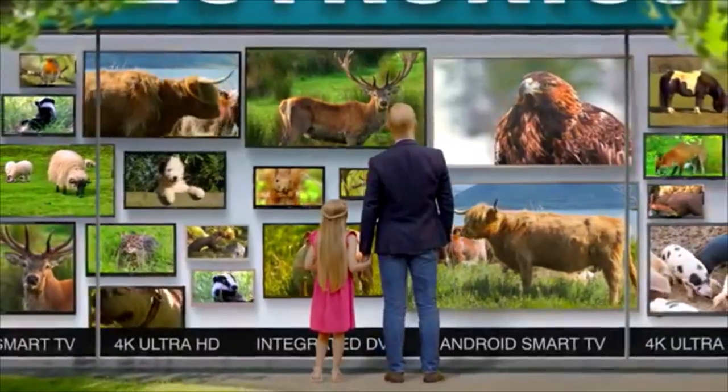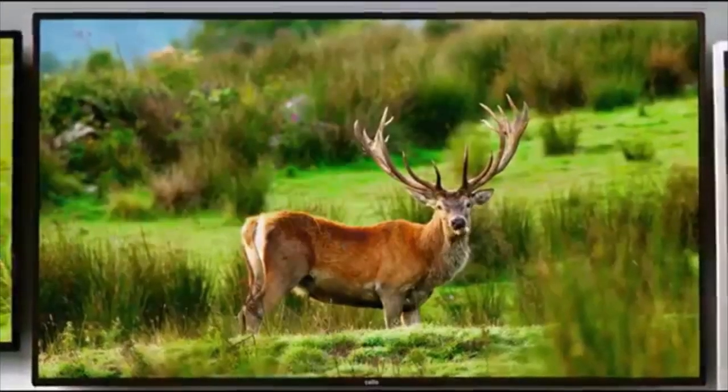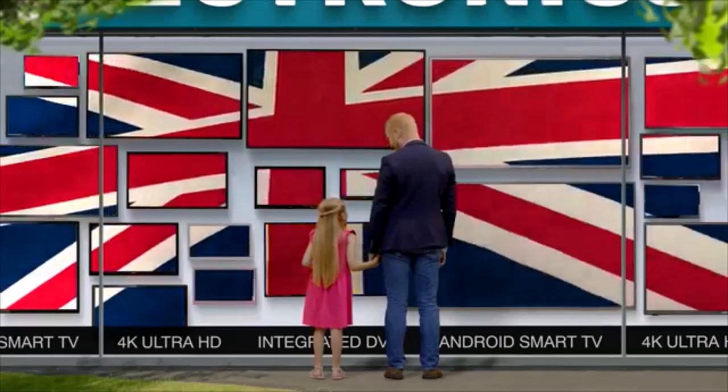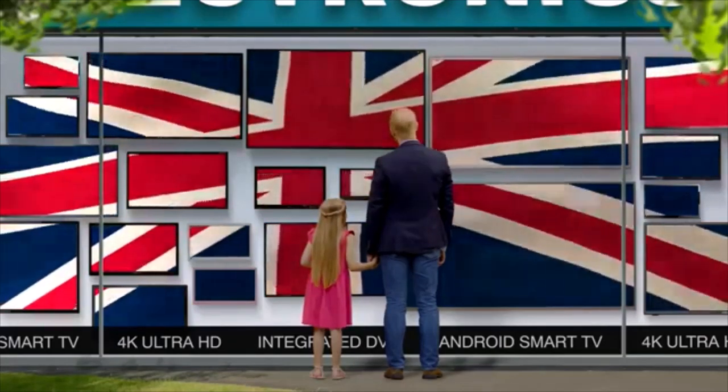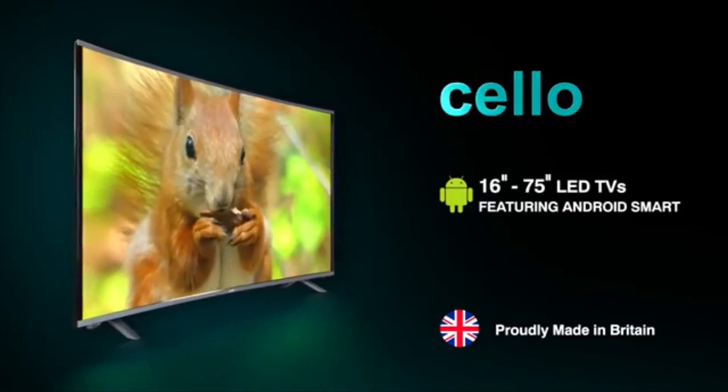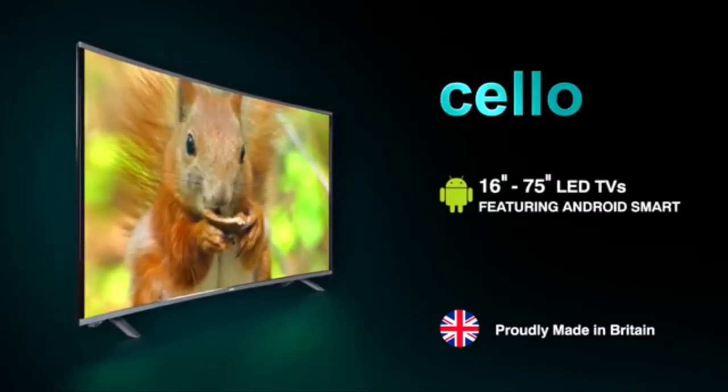From the very small to the colossal, beautiful, smart and British — Cello LED TVs, proudly made in Britain. 16 to 75 inch LED TVs featuring Android Smart from Cello.